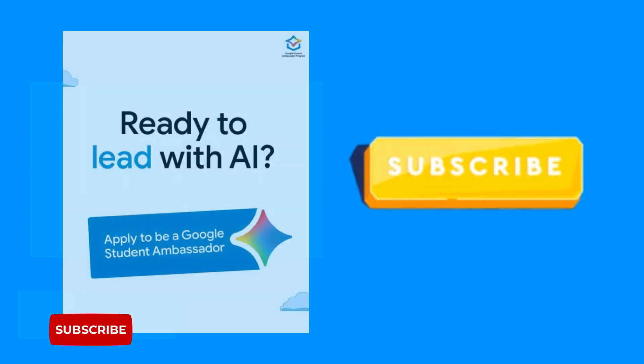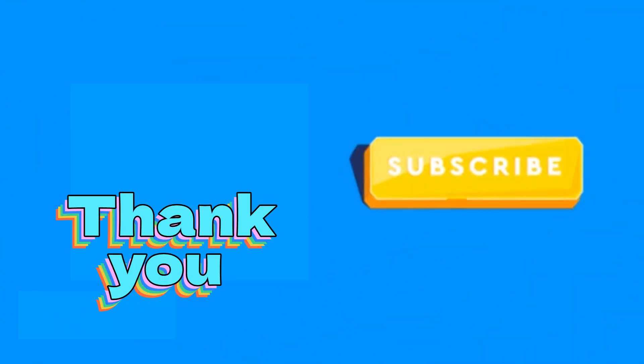If you're passionate about tech and want to grow fast, this is your chance. Apply for the Google Gemini Student Ambassador program. Don't forget to like, comment, and subscribe for more tech opportunities.